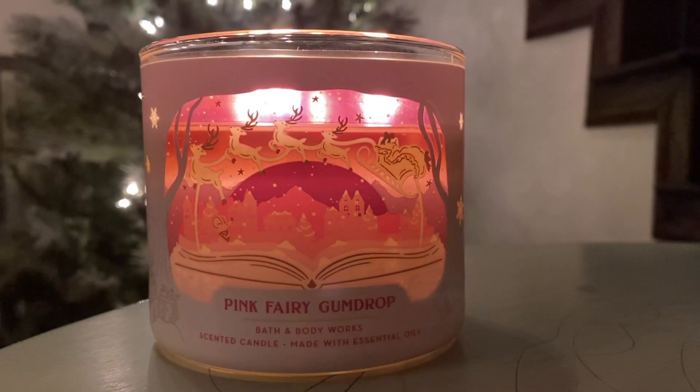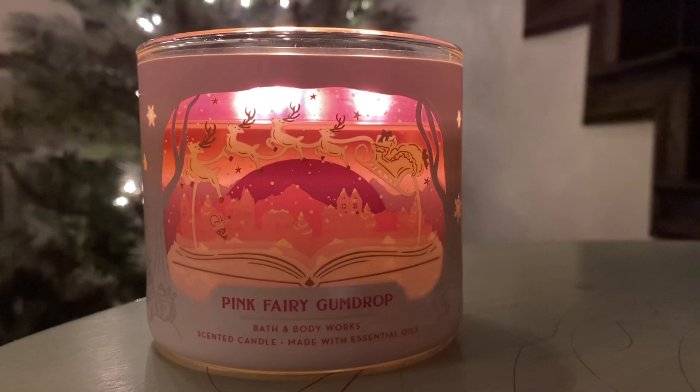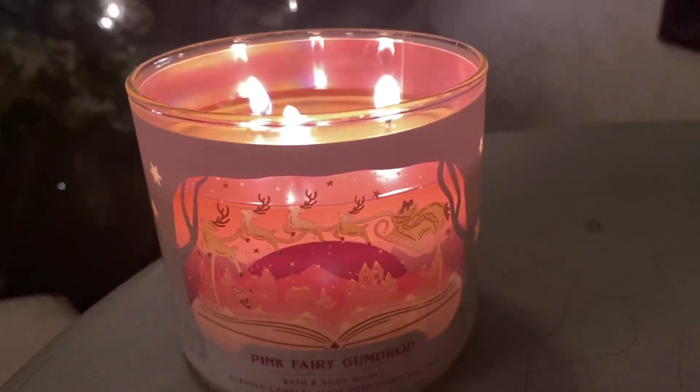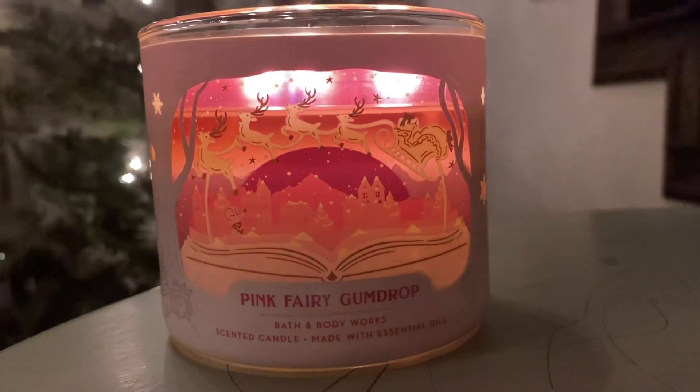I just want to start with this one over here, Pink Fairy Gumdrop that I just got yesterday from Bath and Body Works at the Buy One Get One free sale, and it's so beautiful. It smells really good but even more than that, it looks so pretty burning. The way that the light flickers through these labels, it's just so pretty. Let me give you a close-up of that right now. Isn't that great?